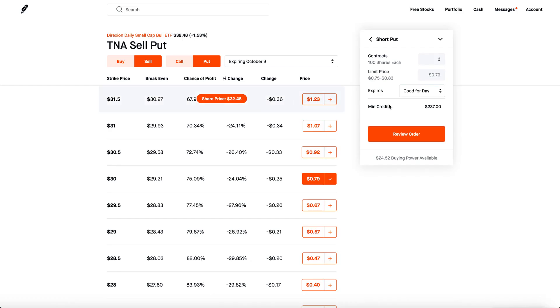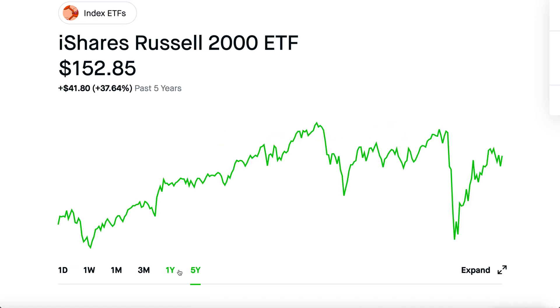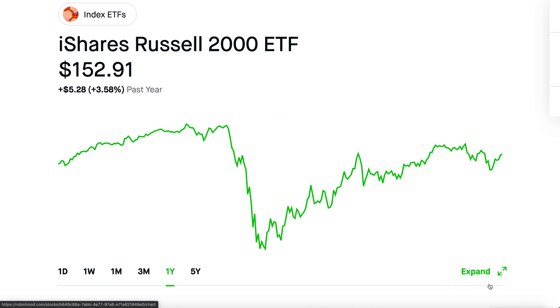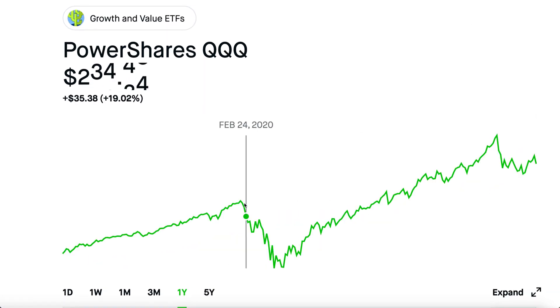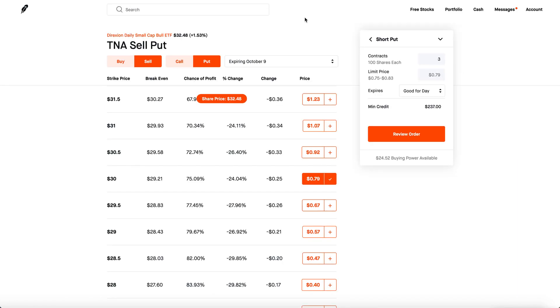I'm preferring small cap over QQQ because small cap is actually one of the few indexes that hasn't even hit all-time highs. Check out the five-year chart and the one-year chart — before the giant drop it was almost at $170, and now it's only $152. So even when other indexes are dropping, small cap goes up because it's just too undervalued. But if you check out QQQ's five-year chart, it was around $236 before the pandemic drop in February, and now it's $274 — it even hit $300 at one point, which is absolutely mind-boggling. And this is why I'm sticking with TNA.